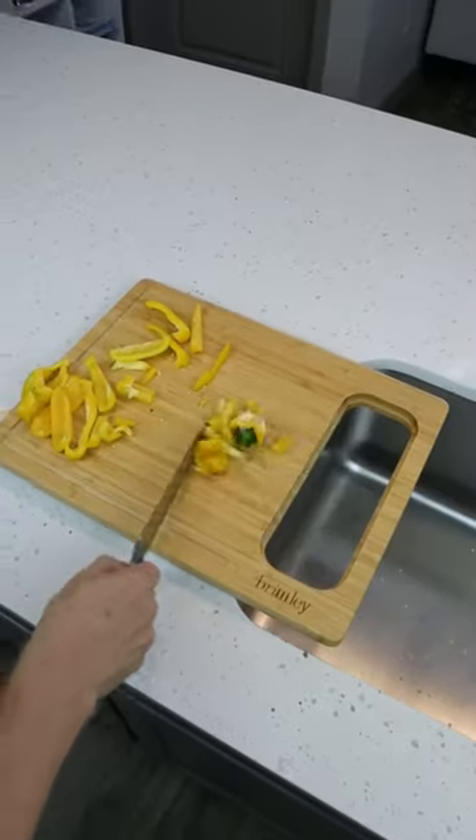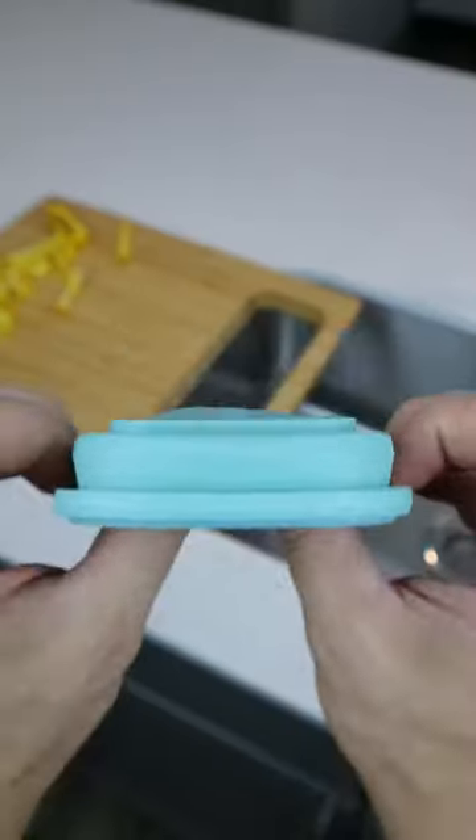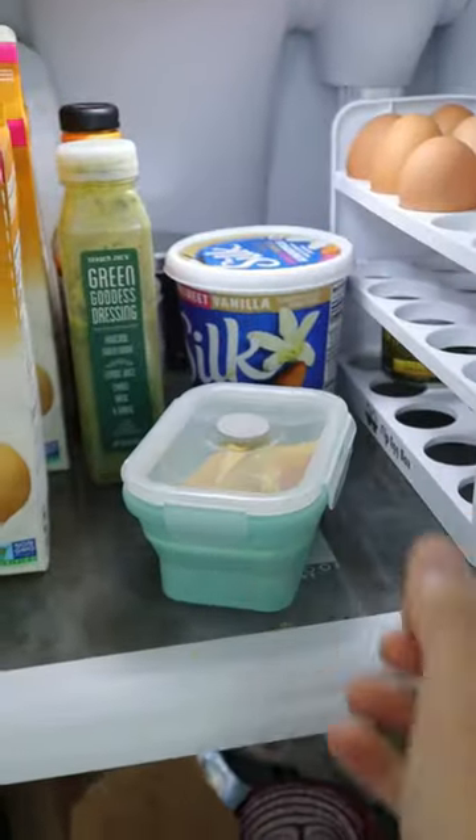This cutting board sits over your sink and has an opening for food scraps. It also comes with these containers that are refrigerator and microwave safe.